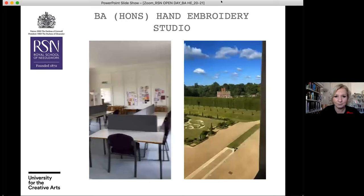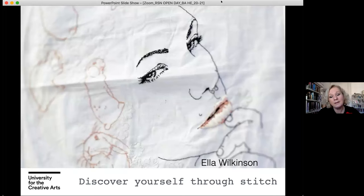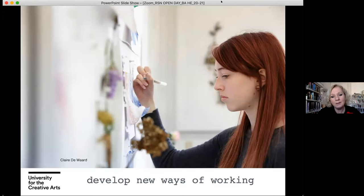The programme is about allowing and enabling you to discover yourself through stitch. Every single one of you will learn the same traditional skill set of stitches, but how you apply those stitches and develop them through your own creative practice is unique and individual — it's like your own personal DNA of stitch. You'll develop new ways of working and be challenged in terms of your processes, encouraged to explore new approaches because that is what allows you to develop your creative practice.